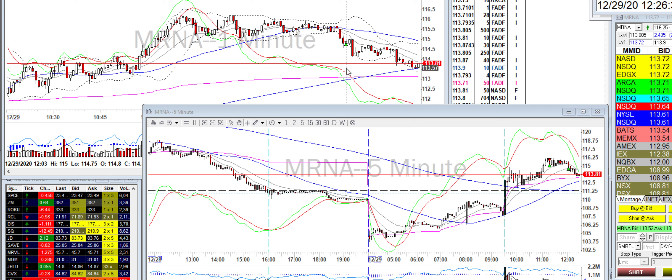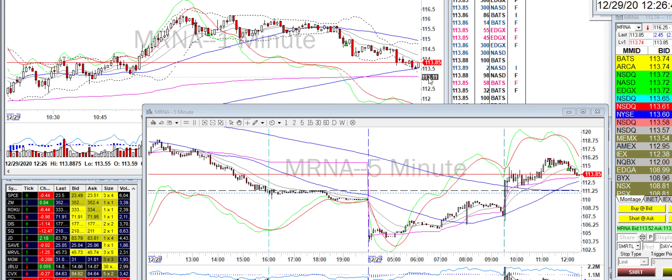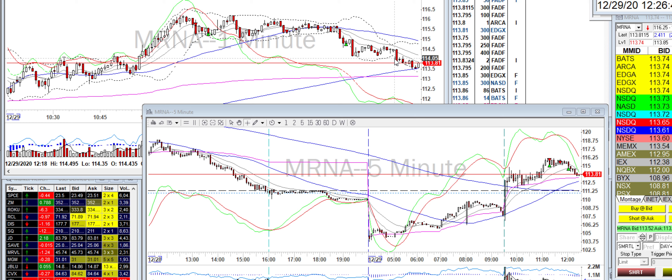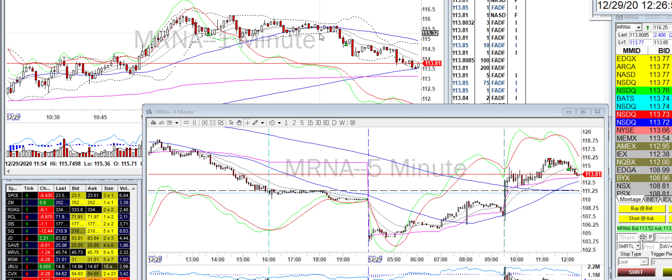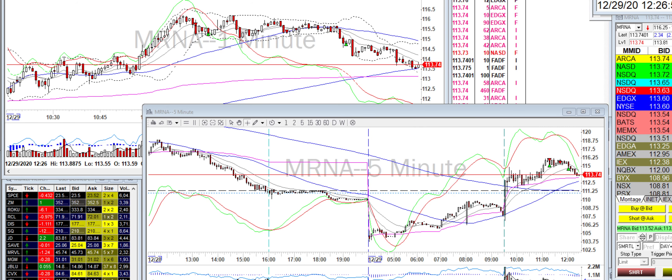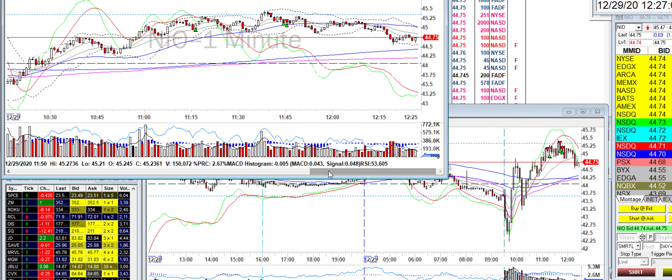I got out too early again because it started bouncing around this level. I had a pretty good day by this point so I just got all out — and of course it dropped past my level and may even make it back down to VWAP. I originally had it at 114.05 but it went way past that after further consolidation. I usually get out at consolidation, especially taking like 100 shares, which is typical — I take small sizes.